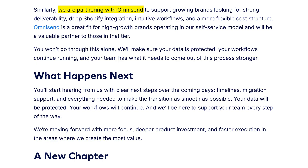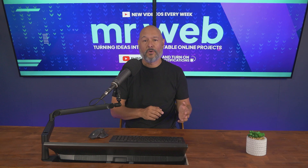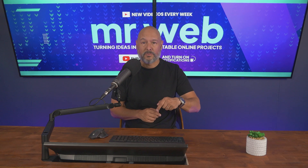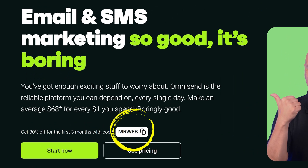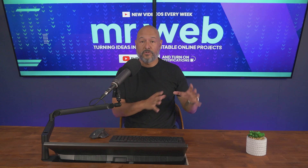I'll leave the link in the description below — it will bring you to a dedicated landing page I have with Omnisend. When you use the coupon code 'MRWEB' you'll get 30% off your first three months. Right now all you have to do is book your migration, secure your customer data and revenue before the cut-off date.